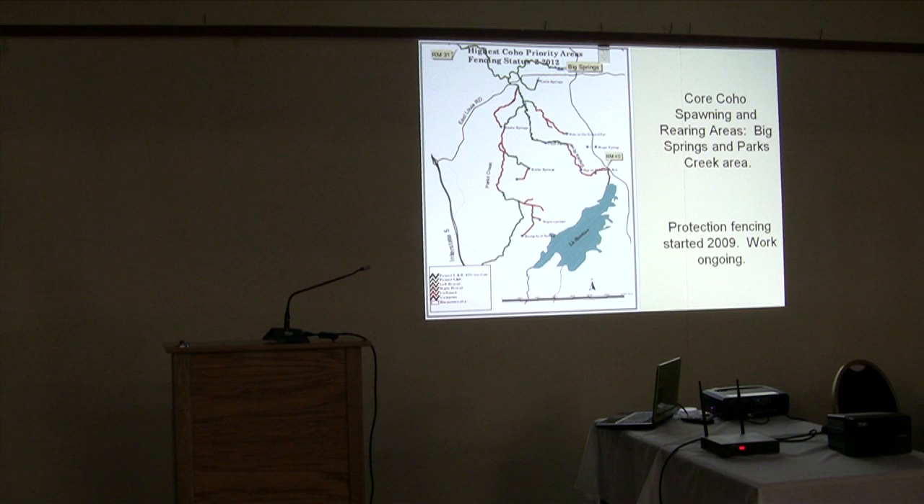We heard from Bill about the Big Springs Complex area — the core coho refuge area, what's left in the system. Because the Shasta is a desert and so hot, the cold water is going to be where the springs are, which leaves us with essentially all our eggs in one basket. The red areas are yet to be protected; the green areas are now protected. All of this has been occurring since 2009 and 2010 — big changes happening where it matters the most. And that's why we're here today. We now have an opportunity: we have unfilled habitat that we should be putting back to work.